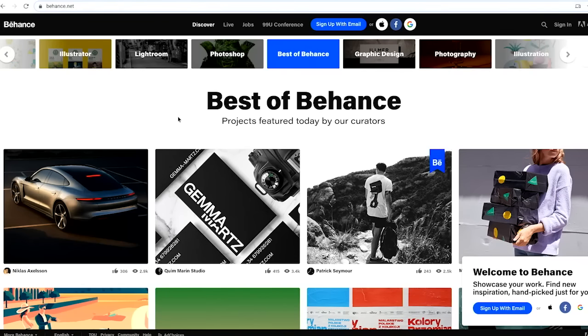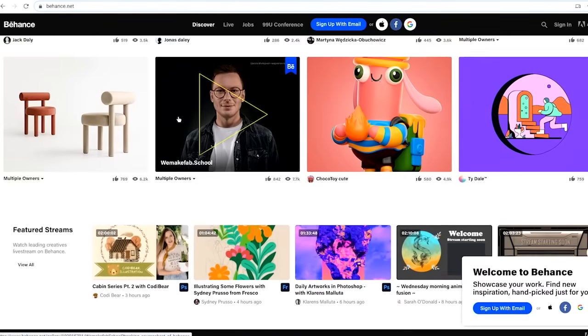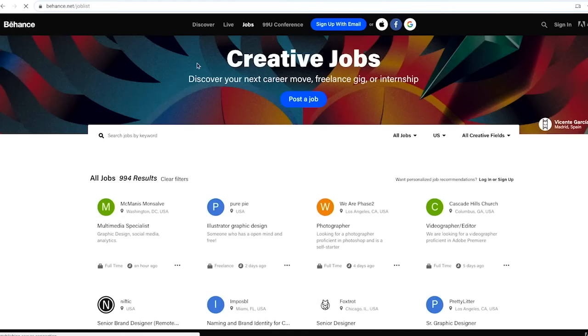A second popular community for UX designers is Behance. Many features on Behance are similar to Dribbble — you can discover designs from around the world and follow specific designers. Behance also has a job board that features full-time jobs, freelance roles, and internships. You can narrow your search down to very specific fields. In addition, designers frequently live stream from Behance to demonstrate their skills in real time.